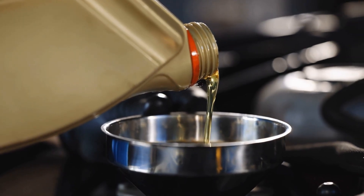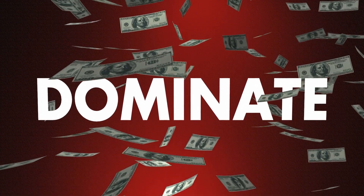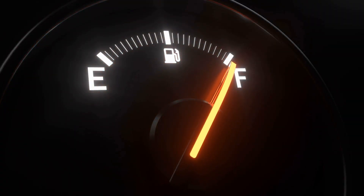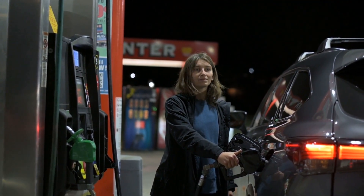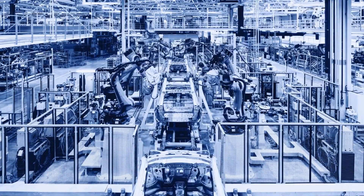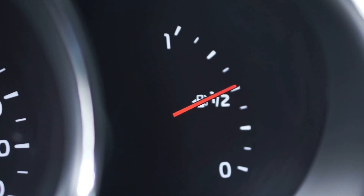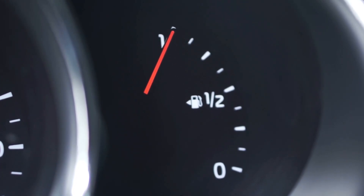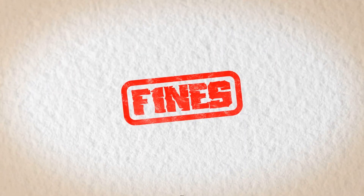So why do manufacturers push 0w20 if 5w30 provides better protection? The answer has nothing to do with what's best for your engine and everything to do with government regulations and corporate profits. In the United States, automakers must meet strict corporate average fuel economy standards known as CAFE rules. If a manufacturer's fleet average drops below the target, they pay hefty fines — sometimes millions of dollars. Switching from 5w30 to 0w20 across millions of vehicles might only improve fuel economy by one or two percent, but that small change can save manufacturers massive penalties. When they recommend 0w20, they're thinking about meeting EPA standards — not your engine lasting 300,000 miles.